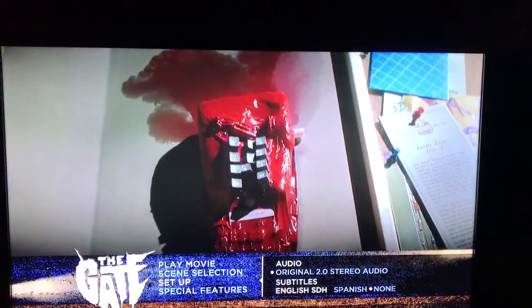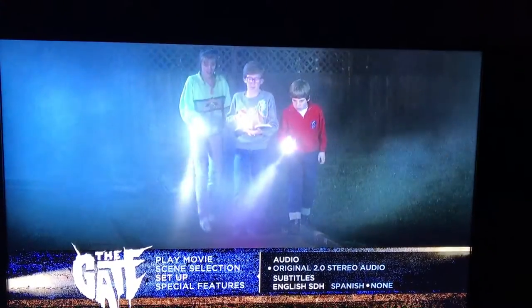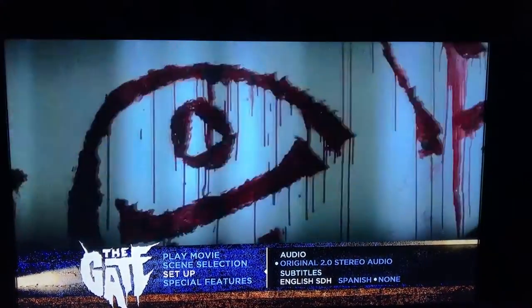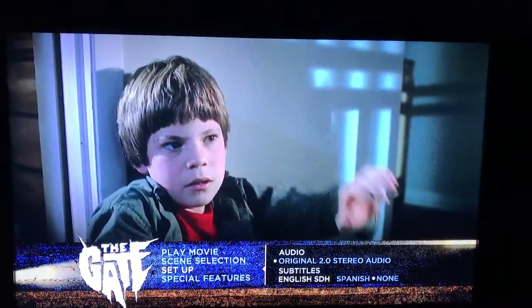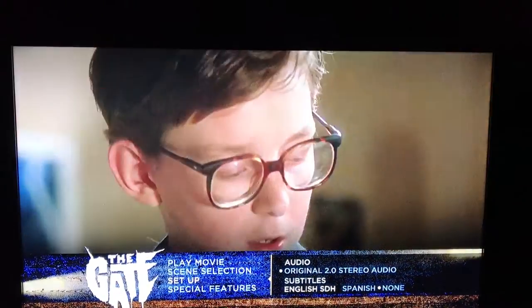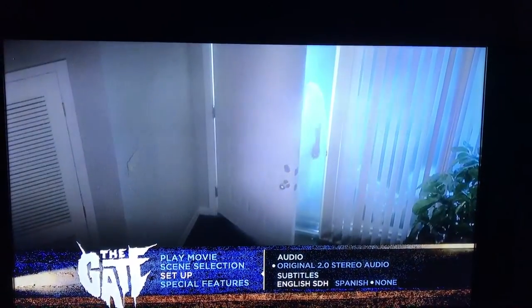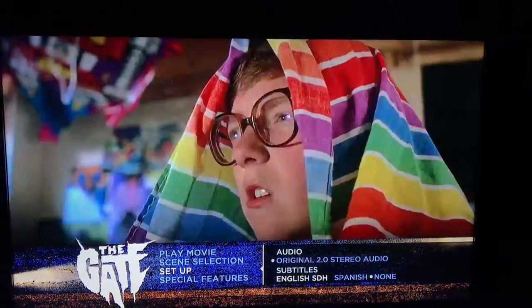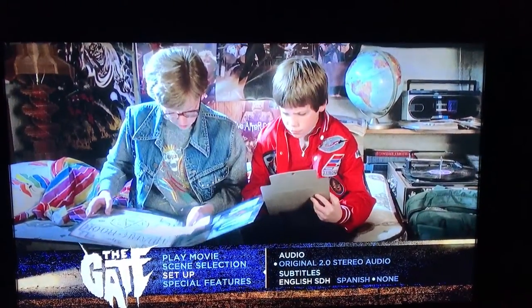I was going to do one for the Doctor Strange steelbook, but there's a million of them out there — tons of people I'm subscribed to are doing those unboxings. The menu screen thing is kind of my thing. Let me know down below if you've seen The Gate from 1986 and what you think of it, and any input on these unboxing videos. Be sure to submit your Q&A questions for the 300 subscriber giveaway I'm doing.